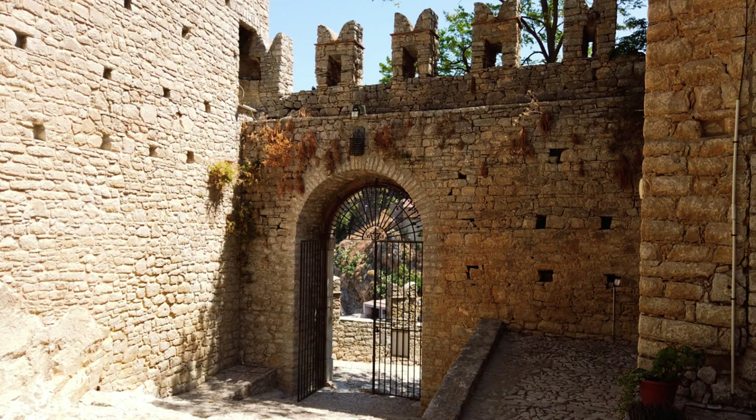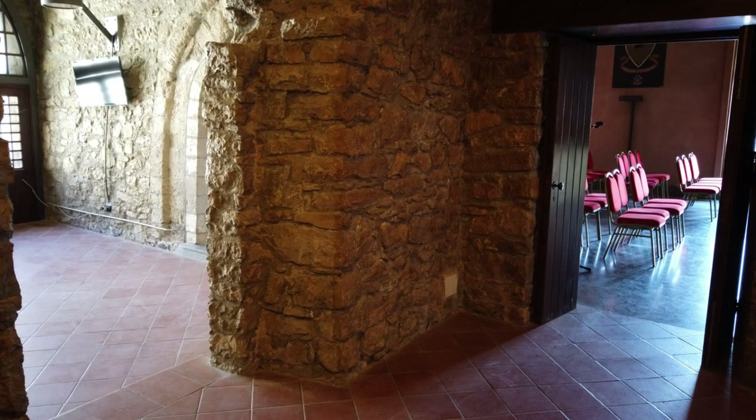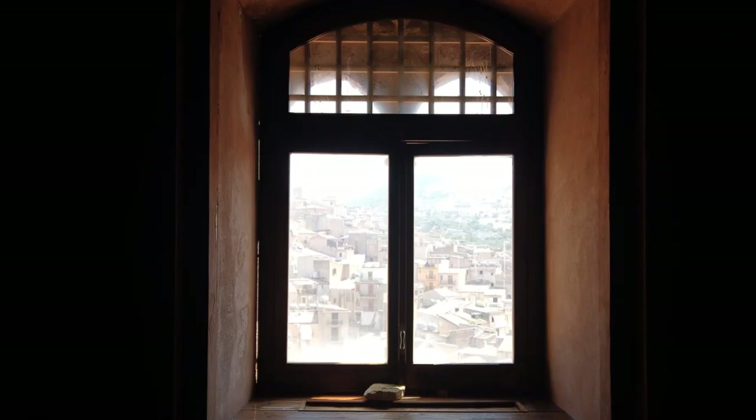It was actually bought in the 60s by the region of Sicily and the restoration started in the 70s, as the castle was in ruins.